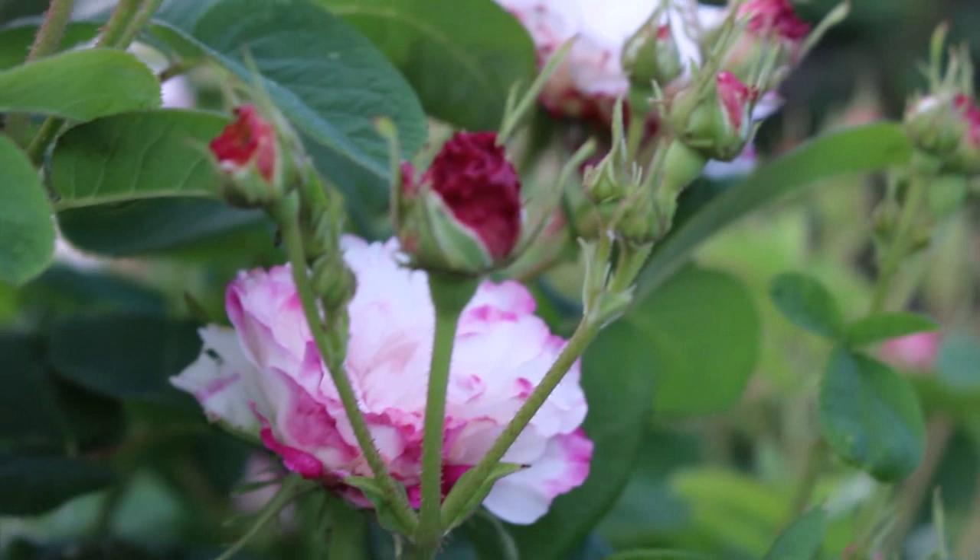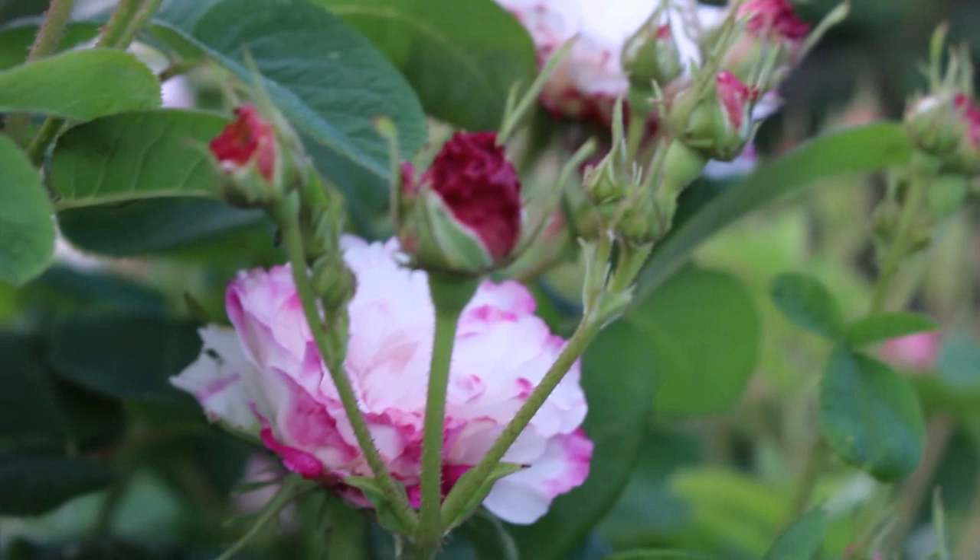And there's Lita towering overhead. That's kind of how my rose garden looks today. Thanks for sticking it out with me — Ghislaine de Féligonde to sign off. If you have any comments or questions, please leave those below the video.